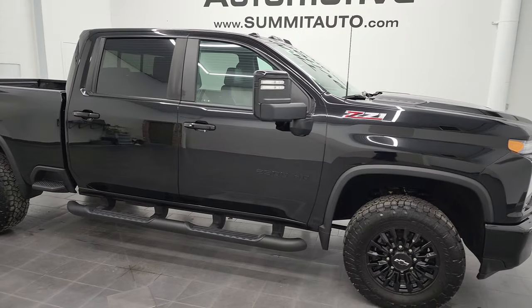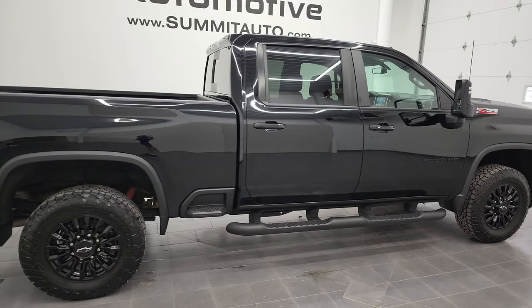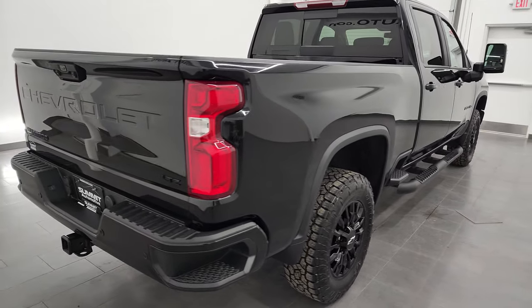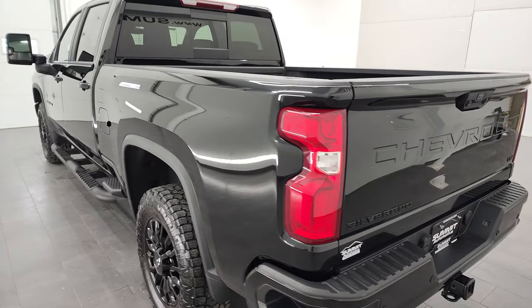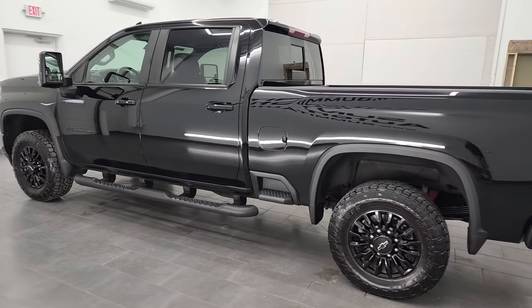Hey, this is Brett and this 2021 Chevy Silverado 2500 Crew Cab Short Box LTZ is stock number 12962Z. I'm here at Summit Automotive in Fond du Lac, Wisconsin, your new and used heavy-duty truck headquarters.